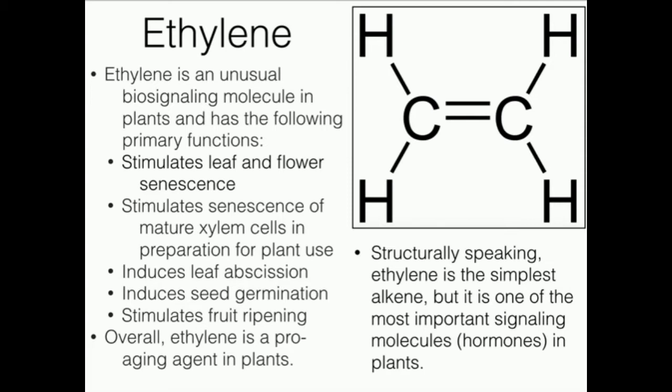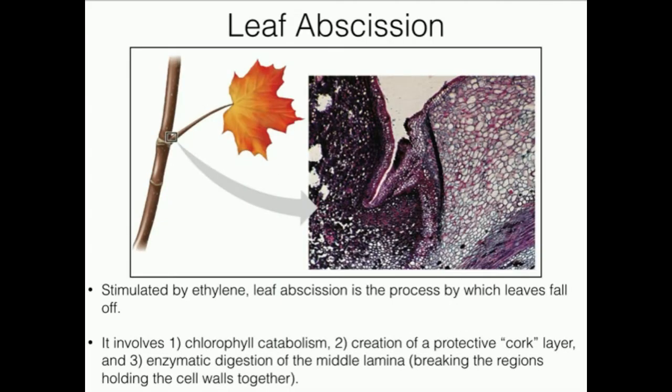Consequently, that also means the fruit is going to go bad faster. So there are two sides to that. But ethylene is in the gas phase and is used as a hormone for the plant.